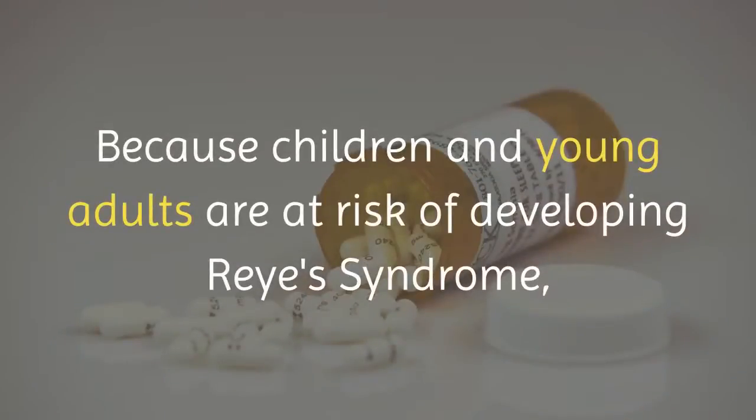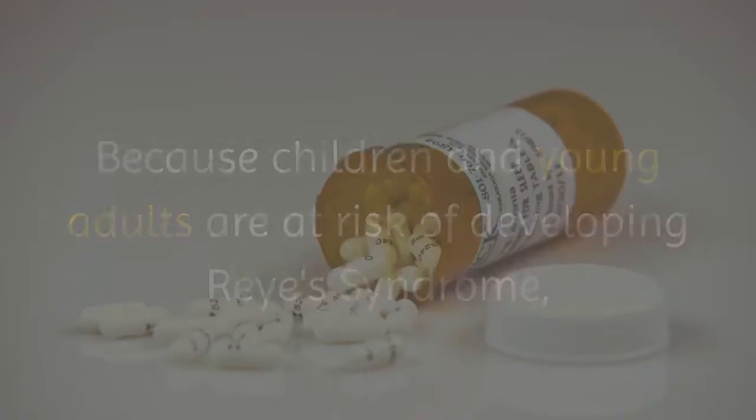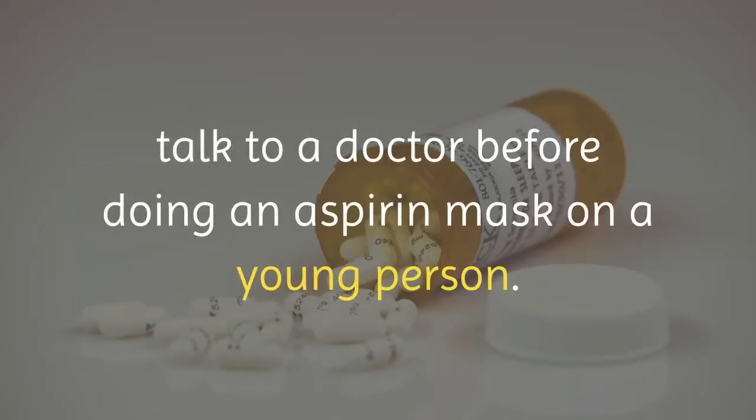Because children and young adults are at risk of developing Reye's syndrome, talk to a doctor before doing an aspirin mask on a young person.